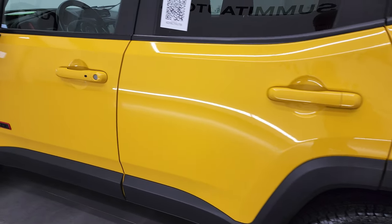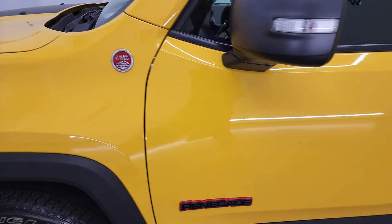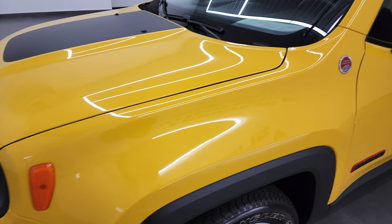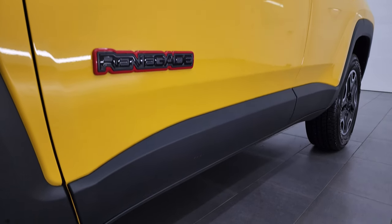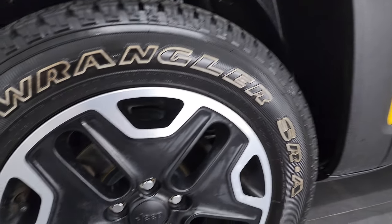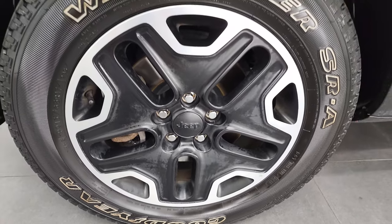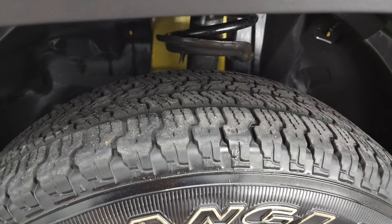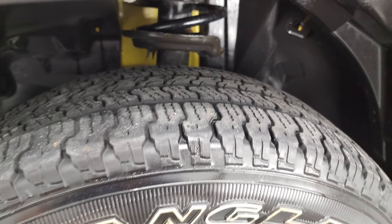As you go down this side, you can see just how nice that body is, how clean the doors are, how nice the paint is. Very clean down that side. Comes with the painted and polished aluminum 17-inch rims — no major scuffs or scrapes on there — and it comes with Goodyear Wrangler SRA tires. These are 215/65R17 tires and they have right around half the tread left on them.